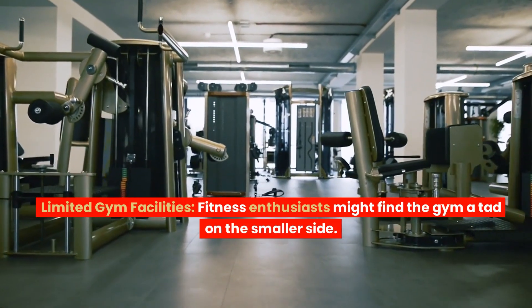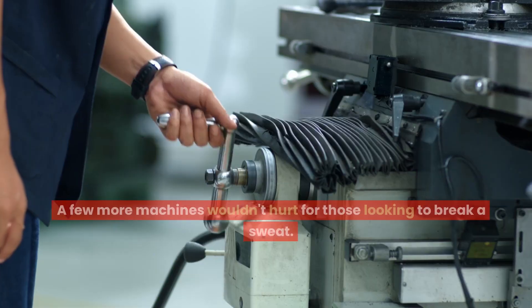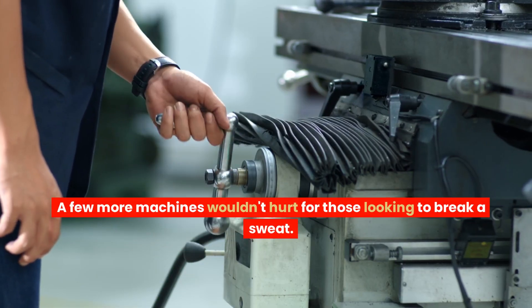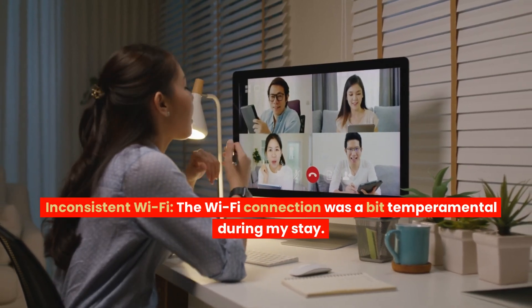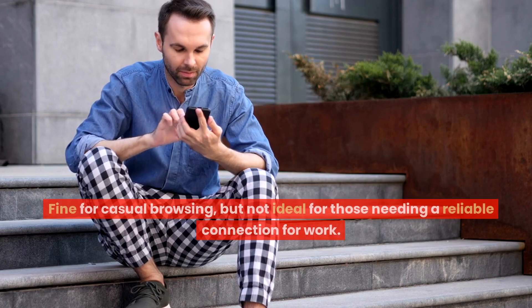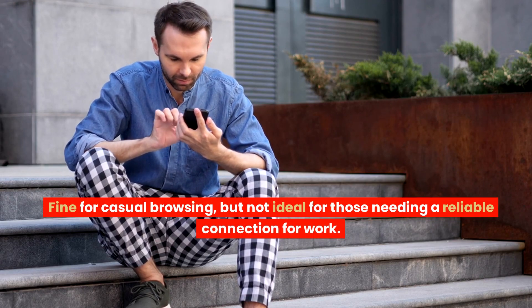Limited gym facilities: fitness enthusiasts might find the gym a tad on the smaller side. A few more machines wouldn't hurt for those looking to break a sweat. Inconsistent Wi-Fi: the connection was a bit temperamental during my stay — fine for casual browsing, but not ideal for those needing a reliable connection for work.